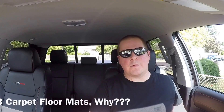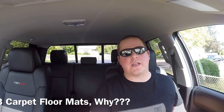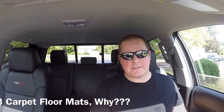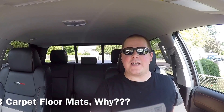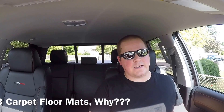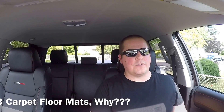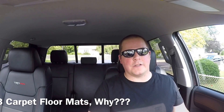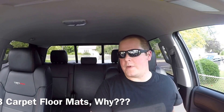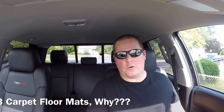Number three is something I just don't understand. I don't know why the TRD Pro comes with carpet floor mats — it makes no sense. It's an off-road related truck, and carpet floor mats are the worst. If you're doing an off-road adventure and you get mud all over your shoes and bring it onto carpet floor mats, that's going to stain. On all-weather floor mats, no problem — you can get it right out. Even weirder, my TRD Off-Road Tundra came with all-weather floor mats.